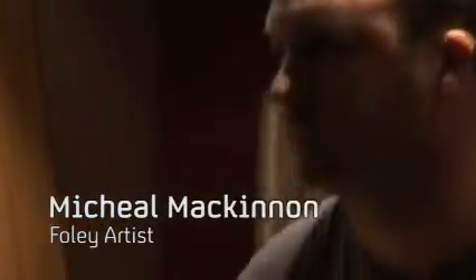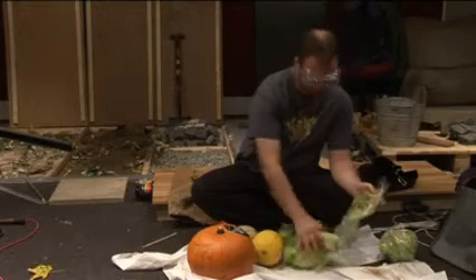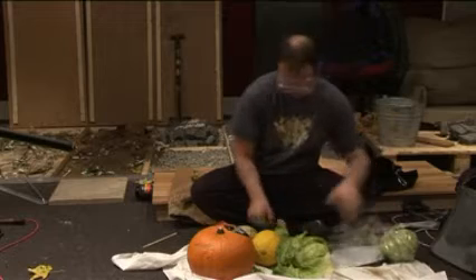My name's Michael McKinnon. I'm a Foley artist for a company called Cervalis, which is a post-production company here in Glasgow. People always ask me what a Foley artist actually does — it's a name they see a lot, but not many folk actually know what it is.